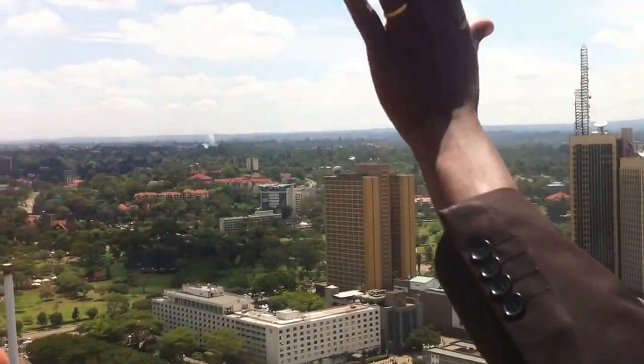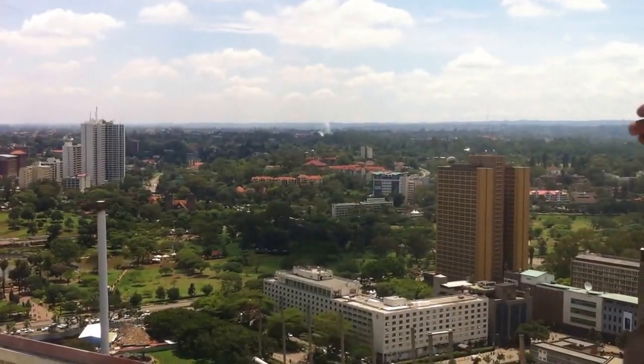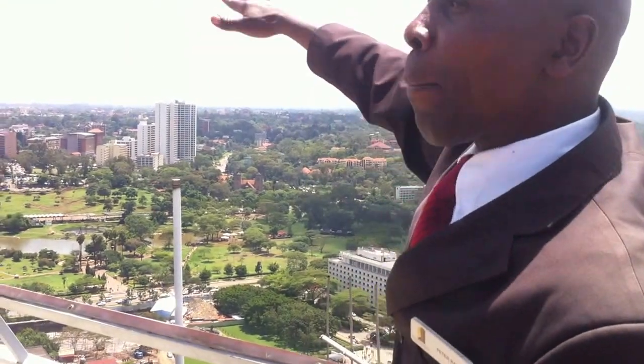Many of them live in this direction — directly there. Westlands, even Upper Hill.